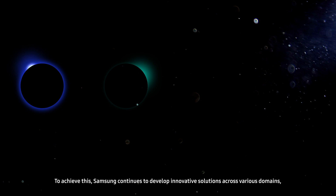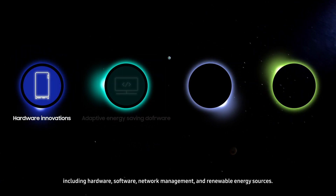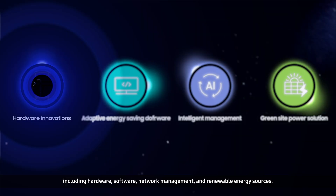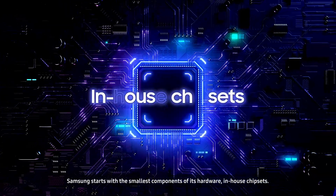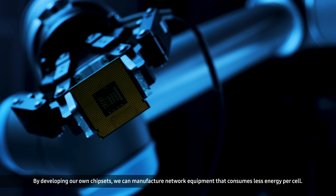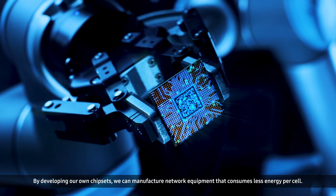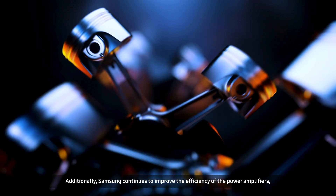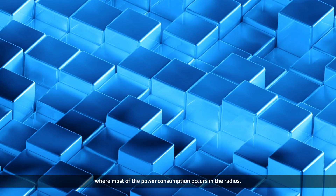Samsung continues to develop innovative solutions across various domains, including hardware, software, network management, and renewable energy sources. Samsung starts with the smallest components of its hardware — in-house chipsets. By developing our own chipsets, we can manufacture network equipment that consumes less energy per cell. Additionally, Samsung continues to improve the efficiency of the power amplifiers, where most of the power consumption occurs in the radios.